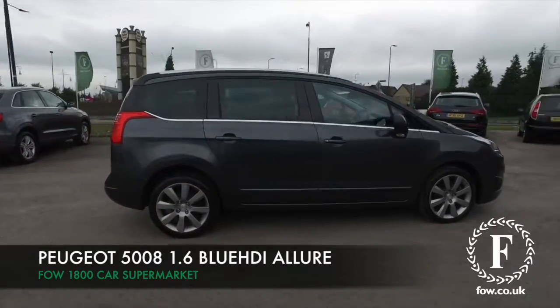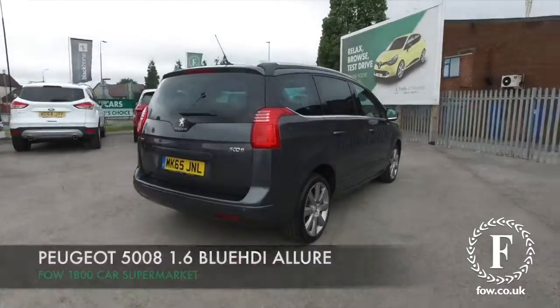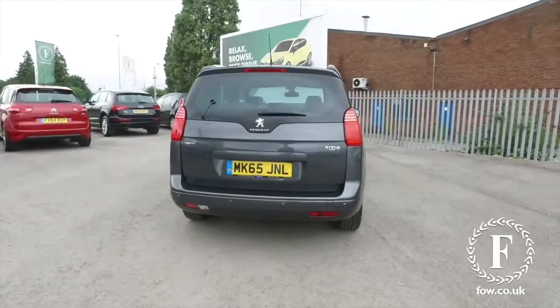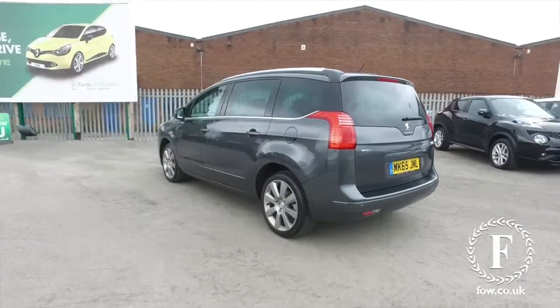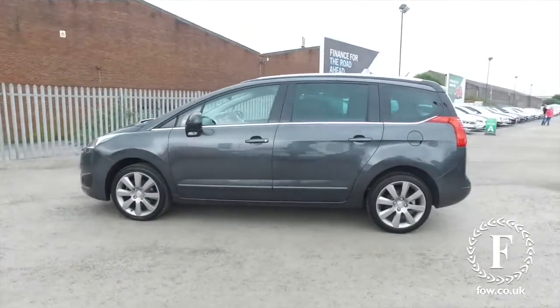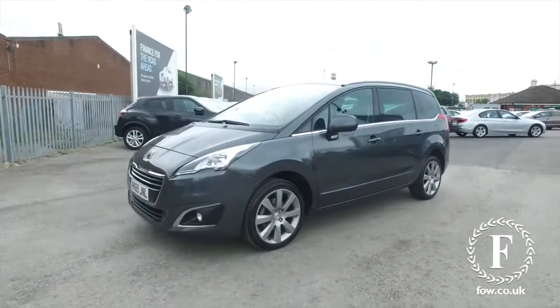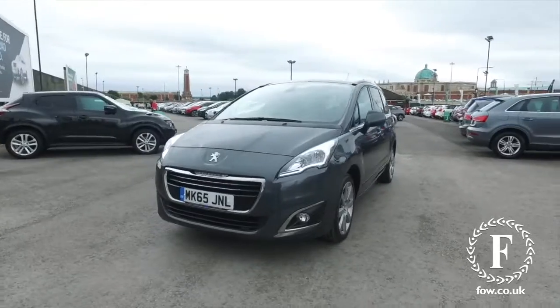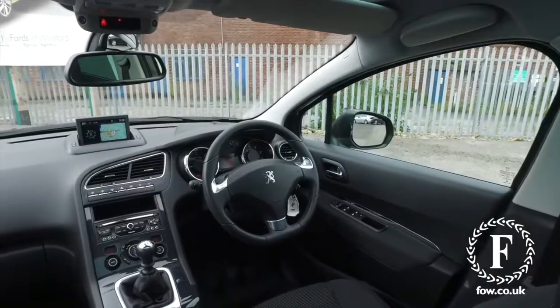Now here we have a very practical, fabulous family-friendly motor from Peugeot, a 5008 in very smart grey coachwork. This one is from 2015, a 1.6 Blue HDI Allure Edition. So under the bonnet, the 1.6 diesel you'll find is a very smooth performer, giving you great fuel economy around 64 MPG combined.